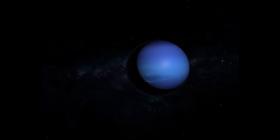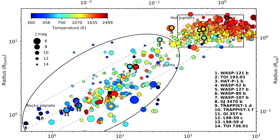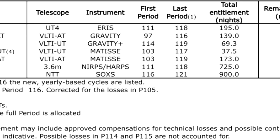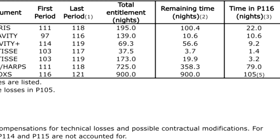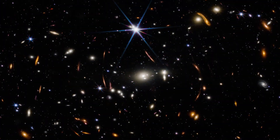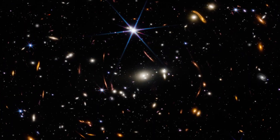This latest breakthrough comes from observations led by Fletcher himself, under the guidance of Dr. Heidi Hamel's Guaranteed Time Observation Program — specifically Program 1249. It's a powerful example of how careful planning, persistence, and cutting-edge technology can reshape what we thought we knew. Their findings have now been published in Nature Astronomy, joining the growing body of work redefining our view of the outer solar system.